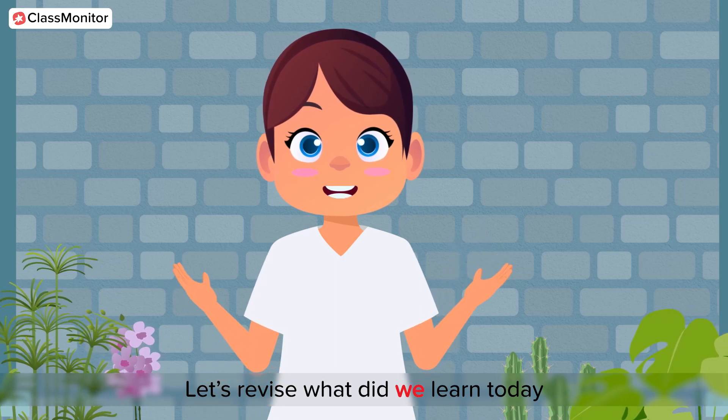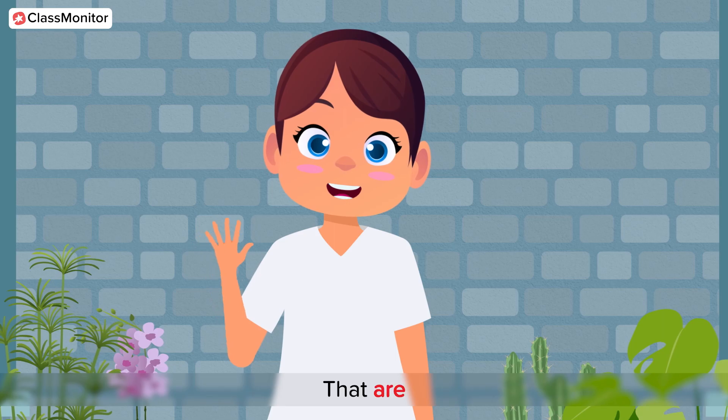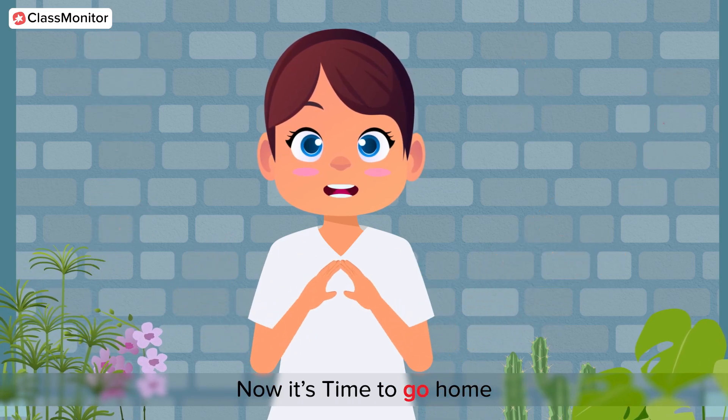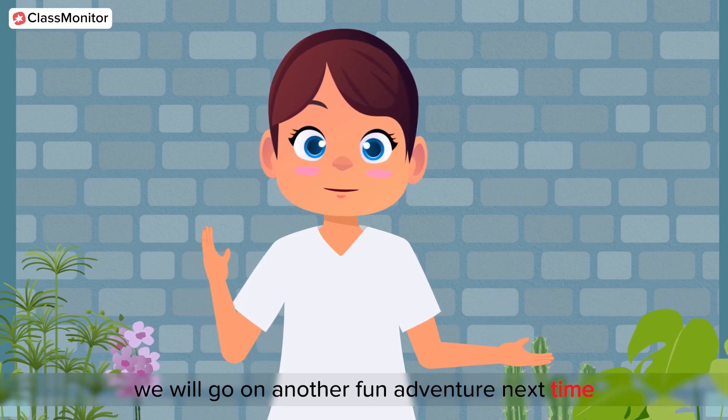Let's revise what we learned today. We have five sensory organs: eyes, ears, nose, tongue, and skin. Now it's time to go home. We will go on another fun adventure next time. Bye-bye friends!